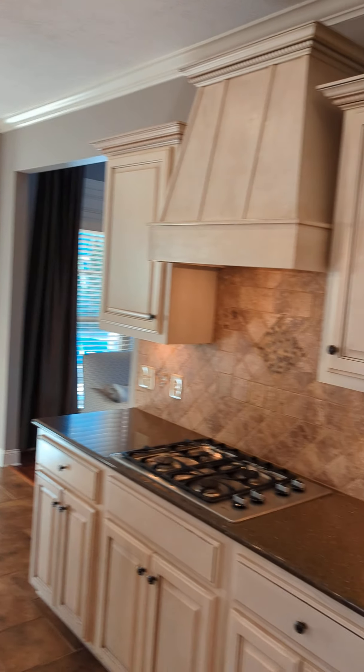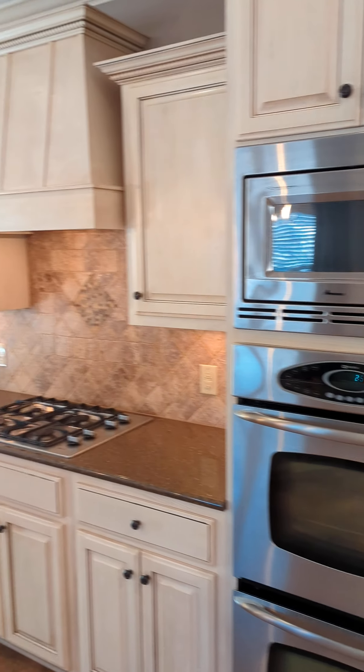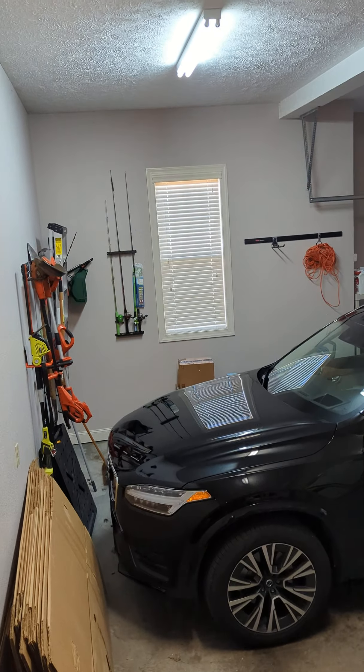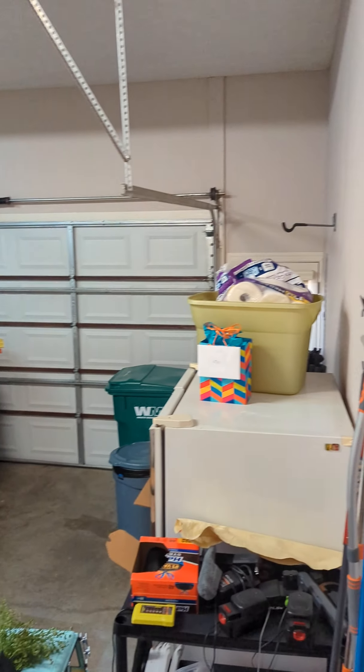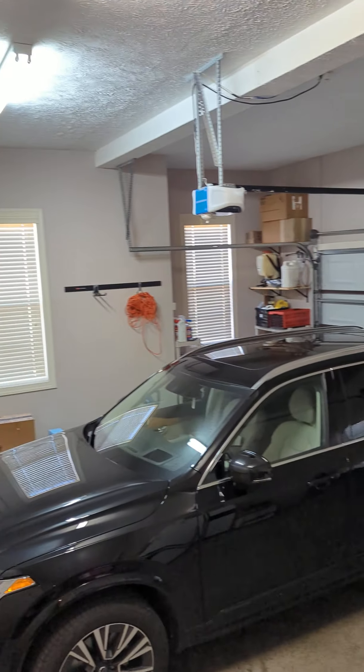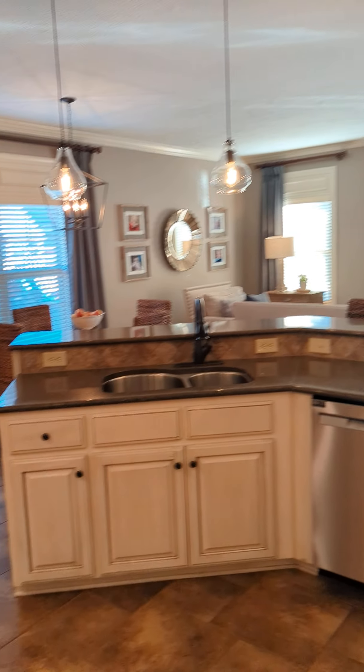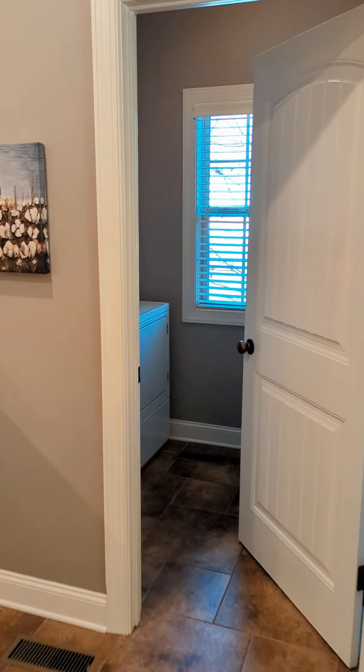In the kitchen — right off the kitchen we have the garage. And here is the utility room.